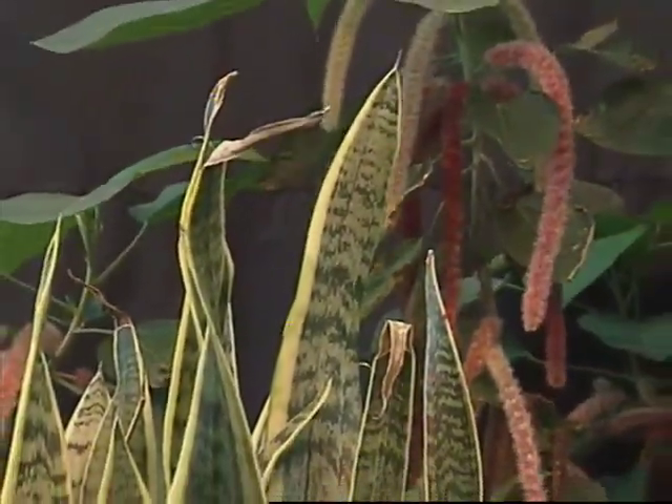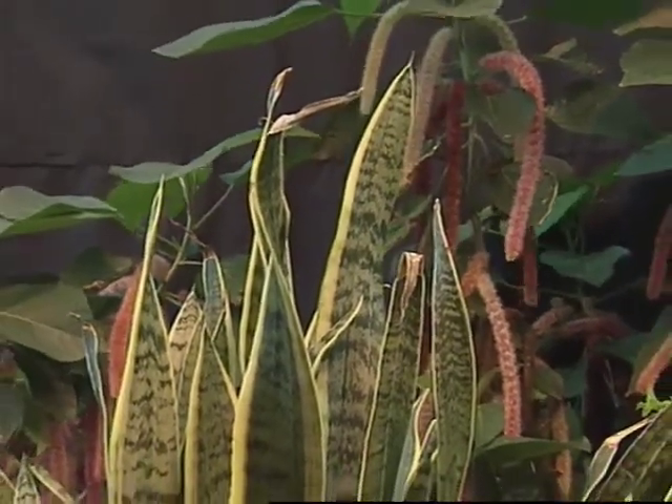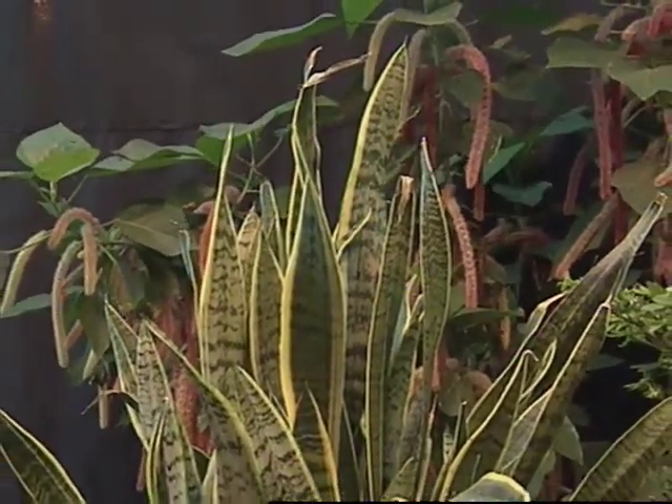Some of the foliage houseplants that I recommend are philodendron, jade, ficus, and snake plant — a few that would work really well indoors. They're very durable; foliage plants are pretty tough and will manage just fine for several months indoors.